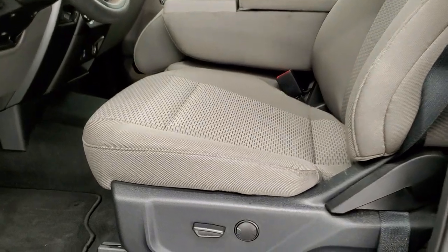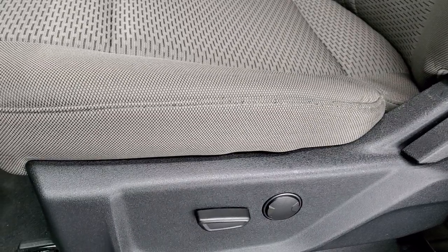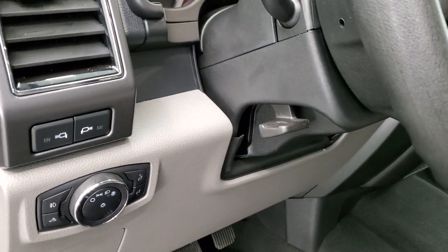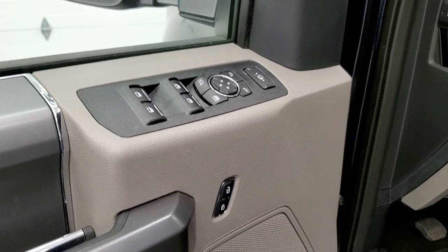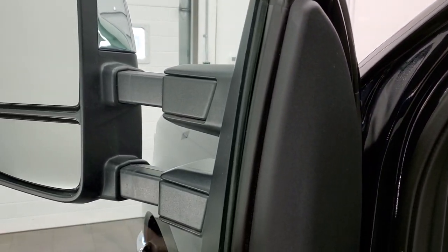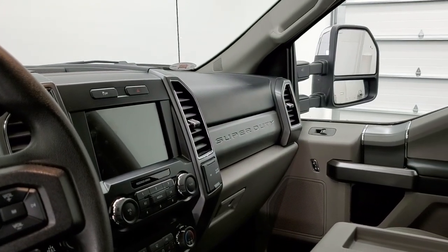Inside, the XLT package gives you the gray cloth interior. There are no rips or tears on the seats — they are in excellent shape. This truck has never been smoked in and smells very clean. It has a power driver's seat, factory floor mats, auto headlamps, tilt telescopic steering wheel, power windows, power locks, and power mirrors. The mirrors do power fold in — I always like showing both sides so you know both sides are working properly — and they do power telescope out and in.